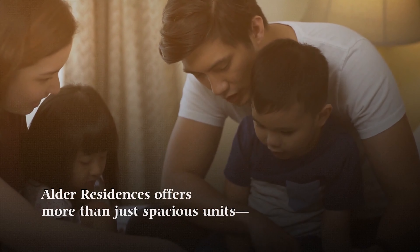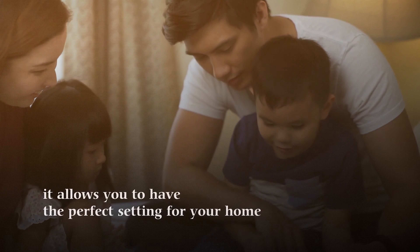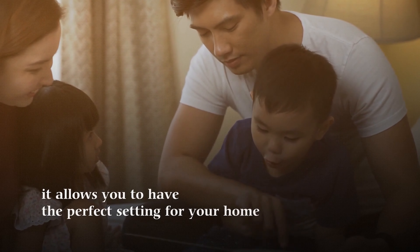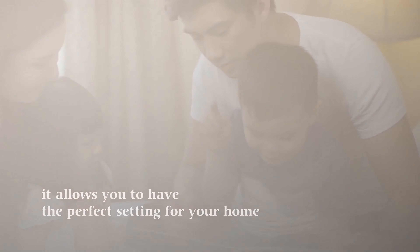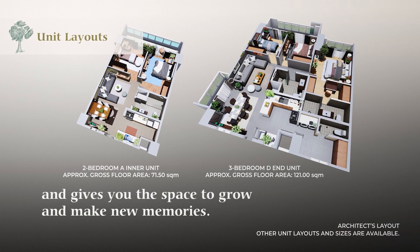Alder Residences offers more than just spacious units. It allows you to have the perfect setting for your home, and gives you the space to grow and make new memories.